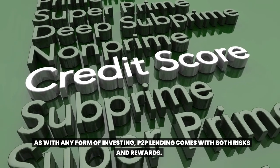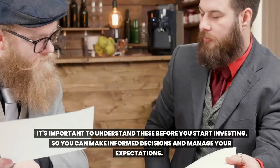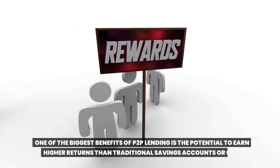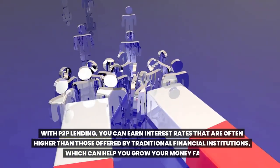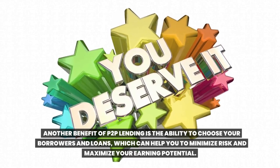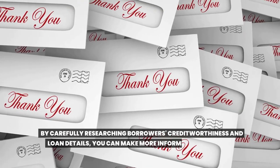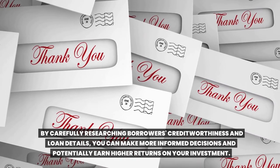Risks and rewards of Toop lending. As with any form of investing, Toop lending comes with both risks and rewards. It's important to understand these before you start investing, so you can make informed decisions and manage your expectations. One of the biggest benefits of Toop lending is the potential to earn higher returns than traditional savings accounts or CDs. You can earn interest rates that are often higher than those offered by traditional financial institutions, which can help you grow your money faster. Another benefit is the ability to choose your borrowers and loans, which can help you minimize risk and maximize your earning potential. By carefully researching borrowers' creditworthiness and loan details, you can make more informed decisions and potentially earn higher returns.